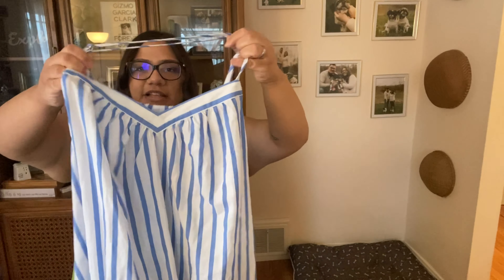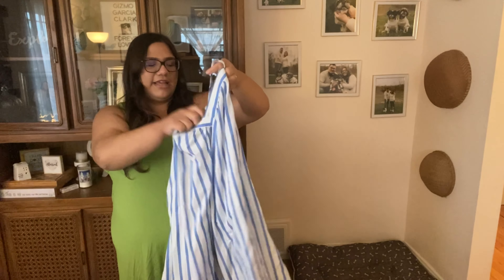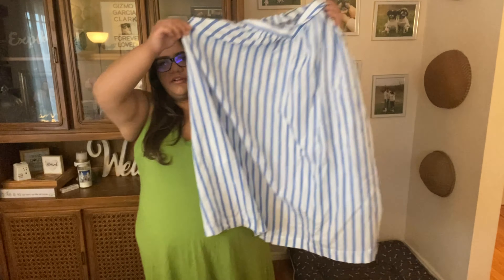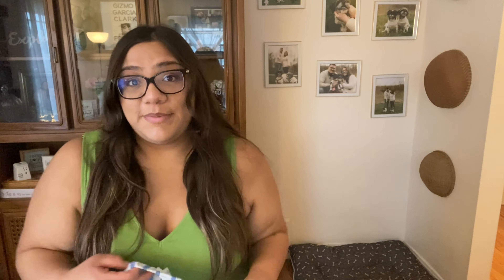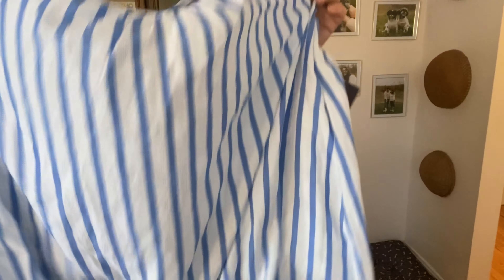Pretty much everything is from Ava & Viv except the last item, which I'm saving the best for last. Let me get into the next dress — I'm going to try it on so you can see what it looks like. This is the top here, it's about to the knee. It's not too short — I'm five-two so it fits me perfectly. In the back it has this elastic which makes it stretchy. This is a 2X, which I normally wear a 3X, but with Ava & Viv I can kind of size down a little bit because they run a little looser than most plus-size brands.